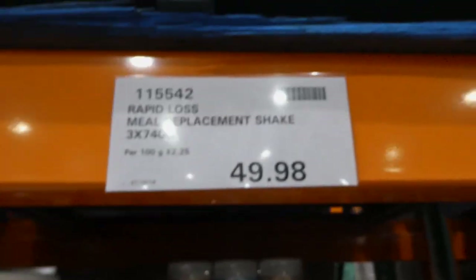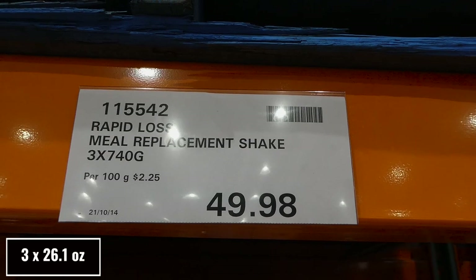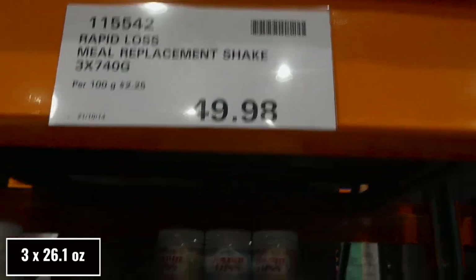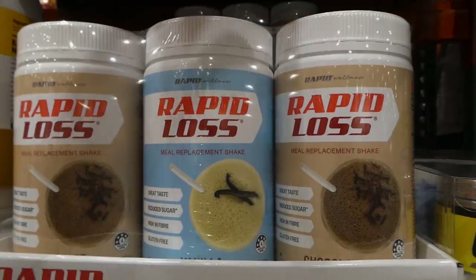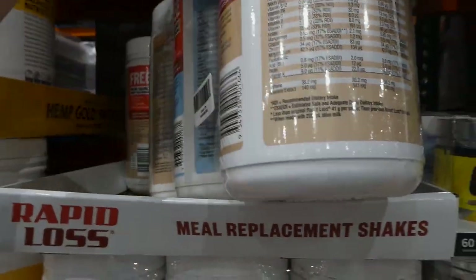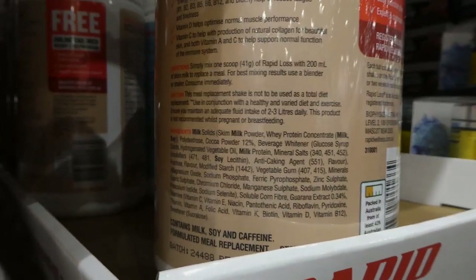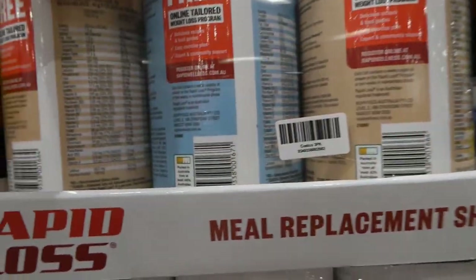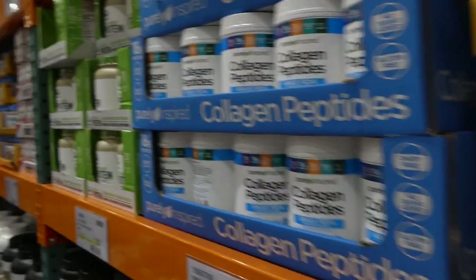The Rapid Loss meal replacement shakes — three of the 740-gram containers for $49.98, on manager's special. You get two chocolate and one vanilla. It's great taste, reduced sugar, high in fiber, and gluten-free. It also comes with a free tailored weight-loss program you can access online.